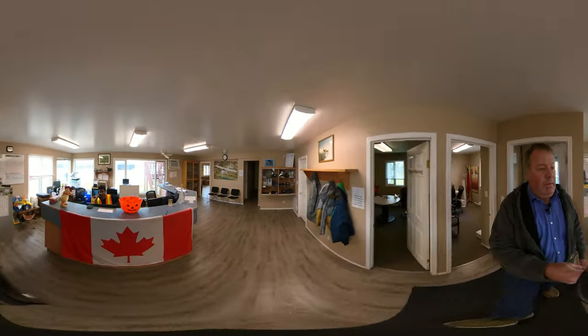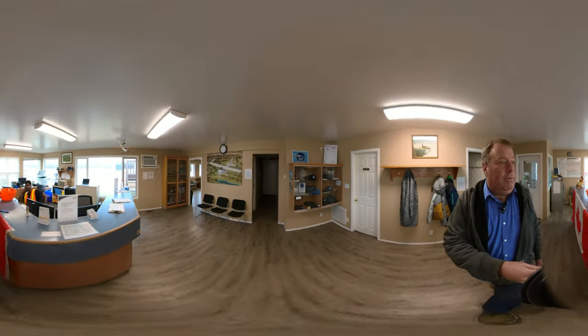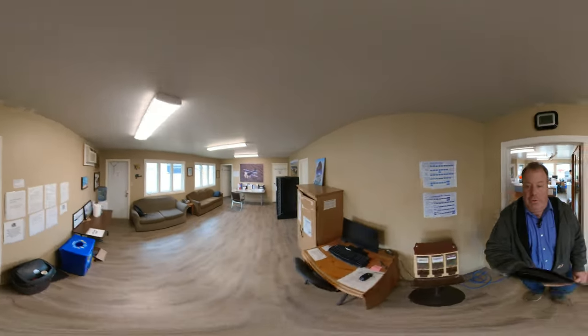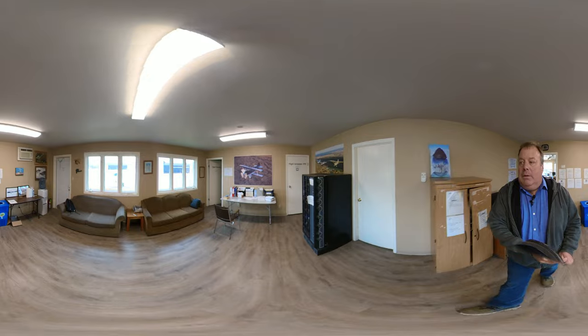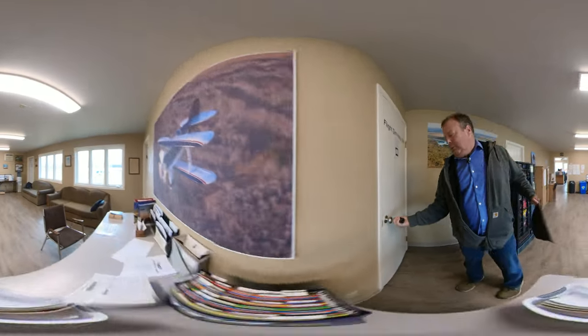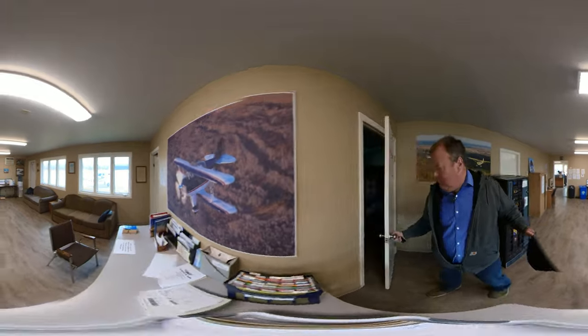This is our front office — the dispatch office where we sign airplanes in and out. This is a lounge area. And in here we have a flight simulator. It's a bit dark, but it'll give you the sense of the device. There's a Garmin 430W in it.